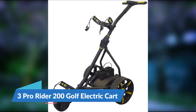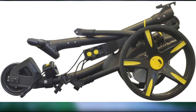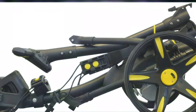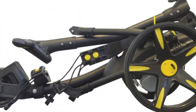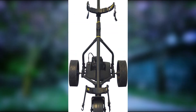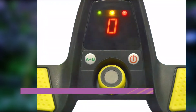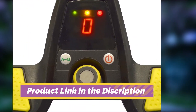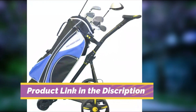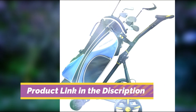Number 3: Pro Rider 200 Golf Electric Cart. By far the most popular electric golf trolley available in the UK is the Pro Rider 200, which is an affordable yet high-quality option. Unlike many alternatives, it's available in a selection of colors and offers relatively good performance considering its budget price tag. Along with the electric trolley, the brand also provides an accessory station, umbrella holder, scorecard holder, drinks holder, rain cover, and a carry bag.